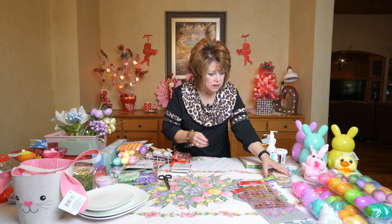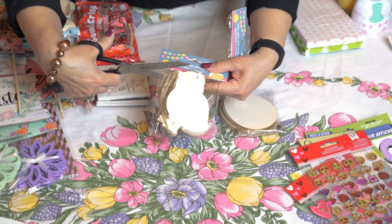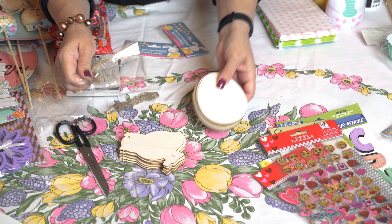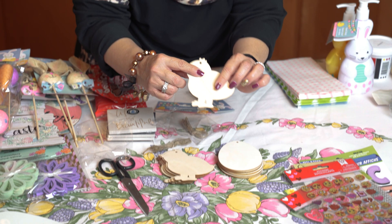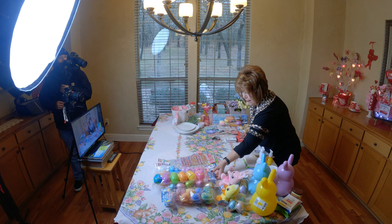I picked up these. Dollar Tree has these little wooden cutouts — the egg, the chick — and they also had a bunny, but I missed out on that. These are going to be cute to paint on. I think I'm going to paint these and put them on that Easter tree I was telling you about. They're really nicely cut out, lightweight, and they come with a little jute rope string.